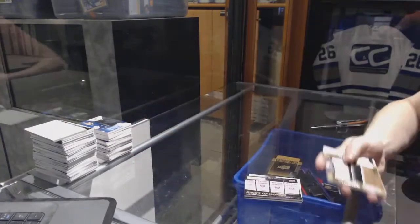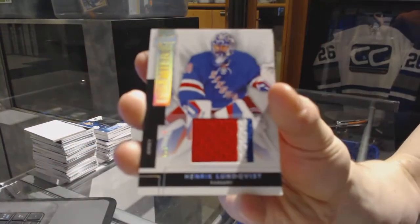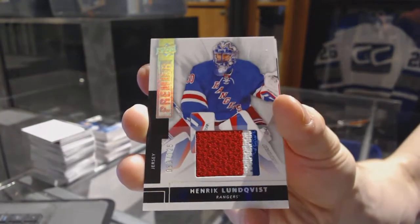Just a little mega patch. We've got a three-color base jersey numbered to 125 for the New York Rangers, Henrik Lundqvist.